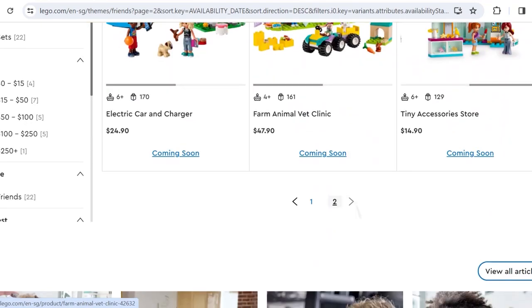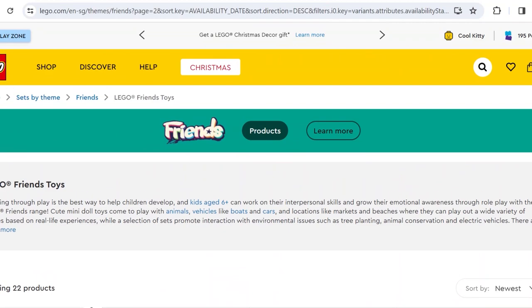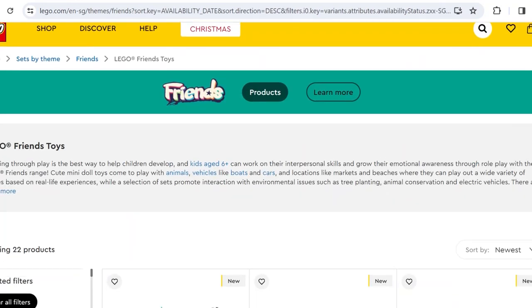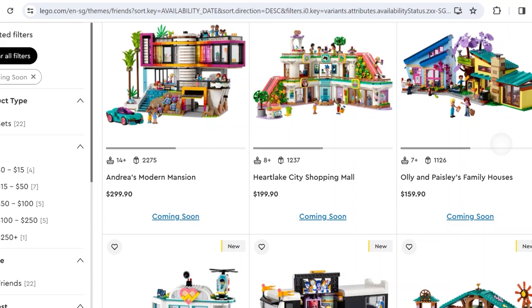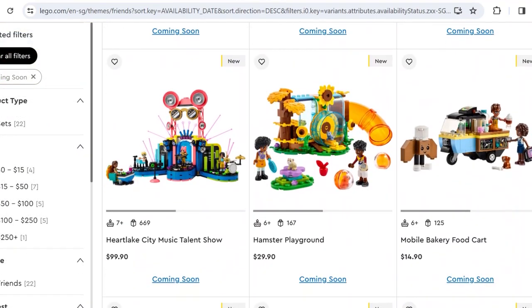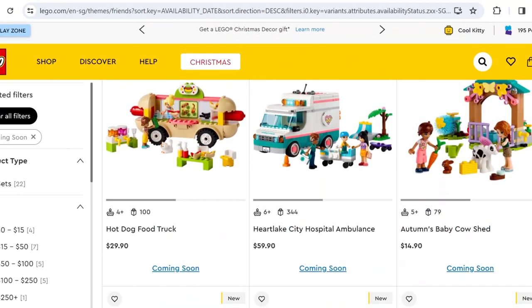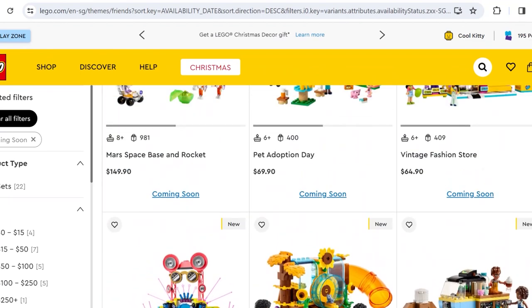So that's all the LEGO Friends sets. My overall thoughts on this January wave: I'm not super impressed, but I like it enough that I might get a couple of sets. The big sets are the best, but the small sets are kind of disappointing — there aren't many good small sets this wave like there were in the 2023 reboot. My favorites are the Ollie and Paisley Family House and the Modern Mansion. The Mars Base isn't my thing and is very expensive in my region. The mini sets, which usually stand out, aren't very good this wave.